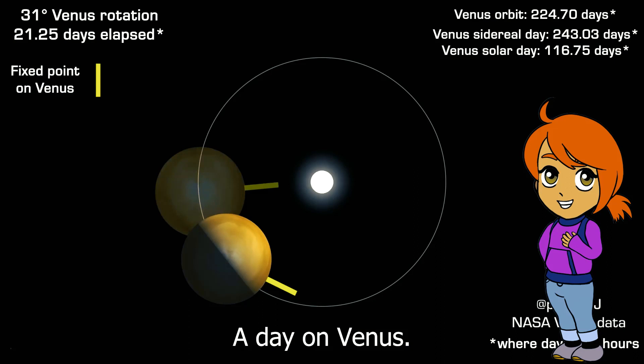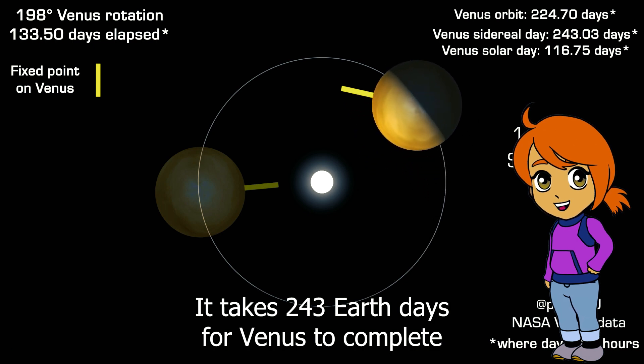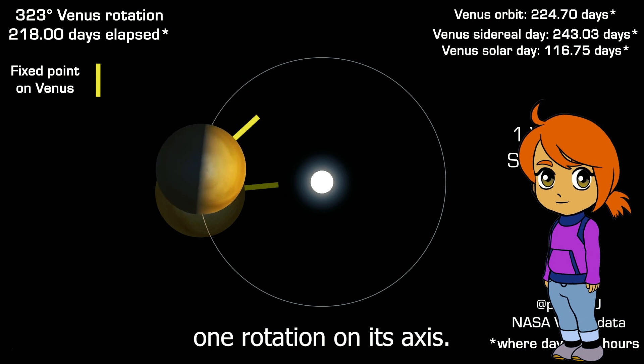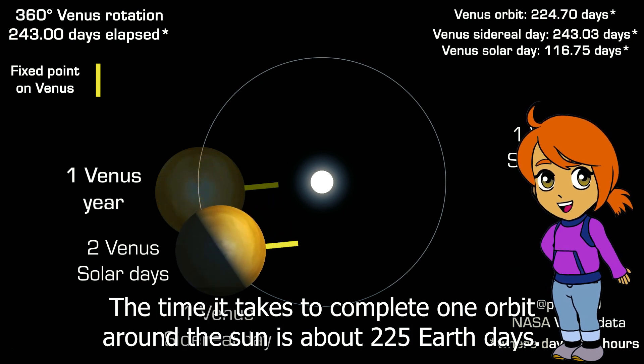A day on Venus — the time it takes for one rotation on its axis — is longer than a year on Venus. It takes 243 Earth days for Venus to complete one rotation on its axis, while a year on Venus, the time it takes to complete one orbit around the sun, is about 225 Earth days.